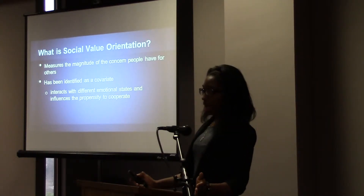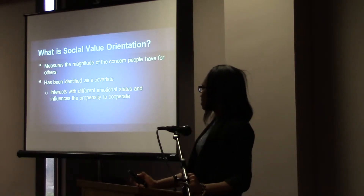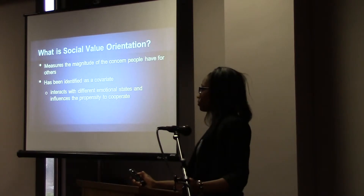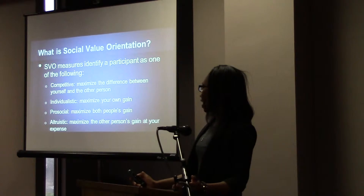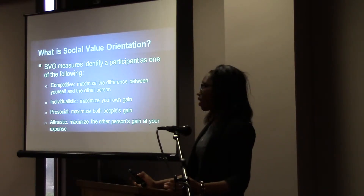Social value orientation measures the magnitude of concern that people have for others. It interacts with different emotional states and influences people's willingness to cooperate. The SVO measure will identify a participant as one of the following: competitive, individualistic, pro-social, or altruistic.